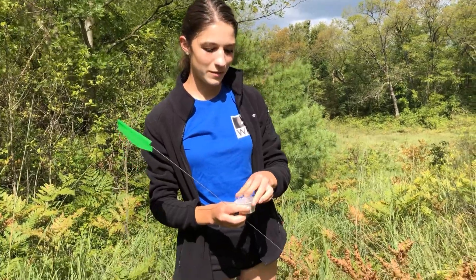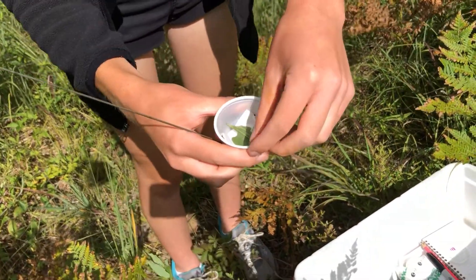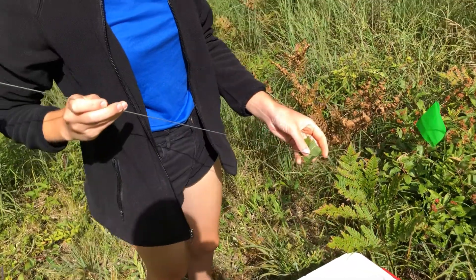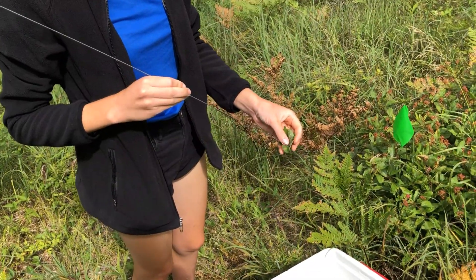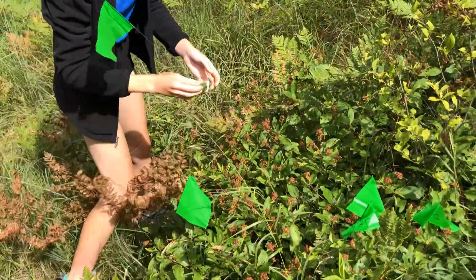I have this container with a larva in it on its leaf nest in there, and so that we know where the larva is, we're going to put the flag through the leaf and then stick it in a New Jersey tea plant right over here.